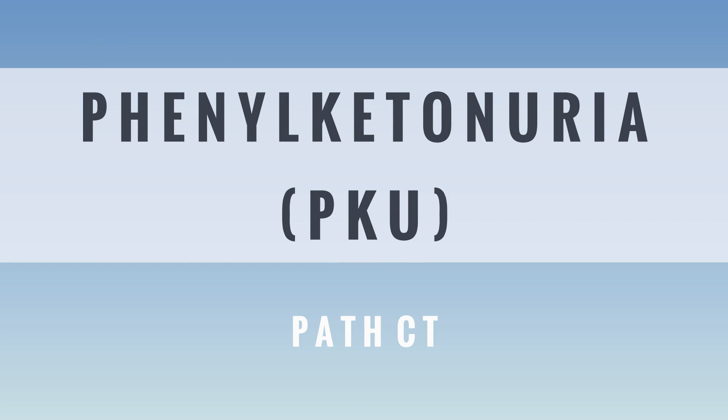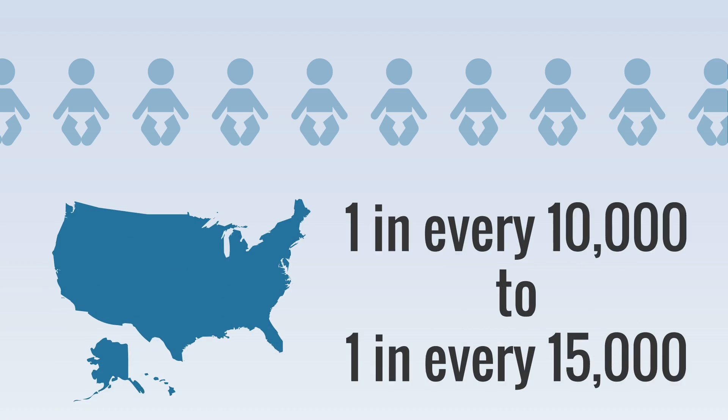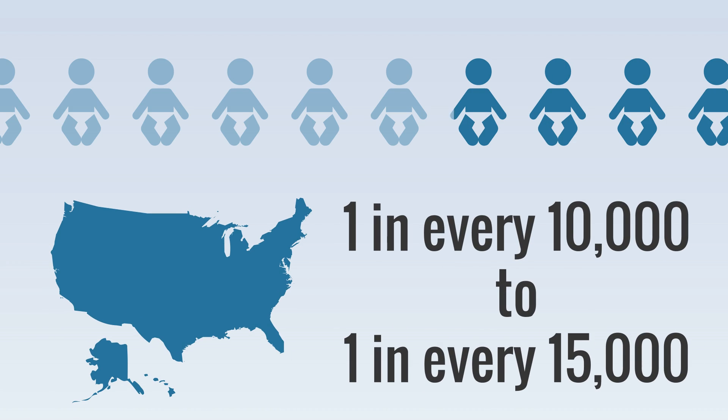Phenylketonuria, or PKU, is an inherited genetic disorder negatively affecting an individual's metabolism. In the United States, PKU occurs in 1 in every 10,000 to 1 in every 15,000 newborn babies.